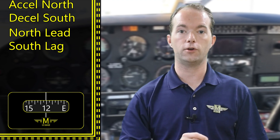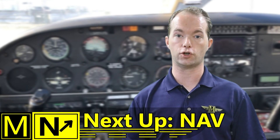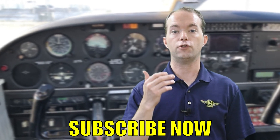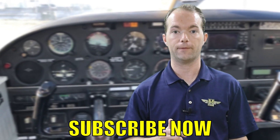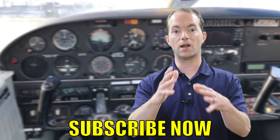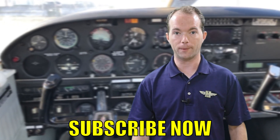Accelerate north, decelerate south. North lead, south lag. That's what you need to remember. In the next video we're going to talk about the instrument I've wanted to cover since before I began this series — we're finished with the basic flight instruments and moving on to navigation. Go ahead and subscribe if you haven't already, leave comments below, and stay with me on 121 Point Mike.